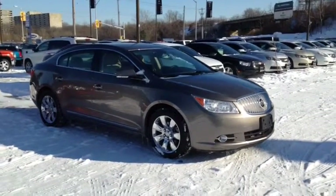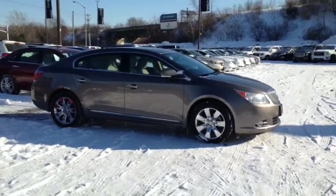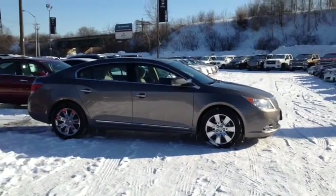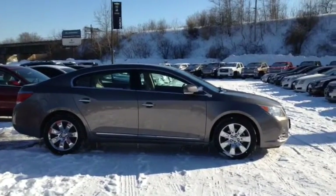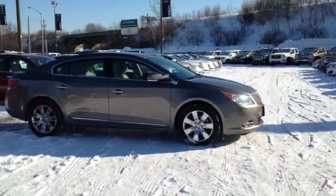Here at Finch Chevrolet we strive to give you the best in previously owned vehicles. This vehicle comes e-tested, safetied and certified with a complimentary CarProof report. We also offer you the Finch promise of two years free oil changes, roadside assistance and a 30 day exchange privilege.